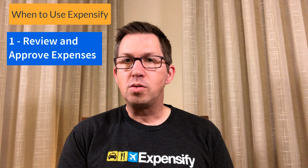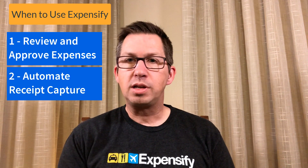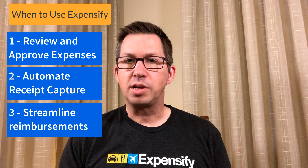So where is Expensify a good fit? If you need to review and approve reports, do automated receipt capture, or streamline your reimbursement process, Expensify can be a great tool for your business. If you found this video helpful, like it, share it, comment, and subscribe to our channel. And if you need help with Expensify, please reach out to LedgerGurus — we've done a lot of implementations and we can help you with your Expensify needs.